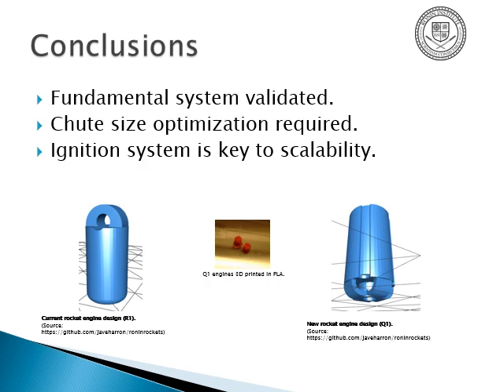The fundamental system is validated. Chute size optimization is required, and the ignition system is the key to scalability. Here are some of the new engines, including some that are 3D printed in PLA. Thank you for your time.